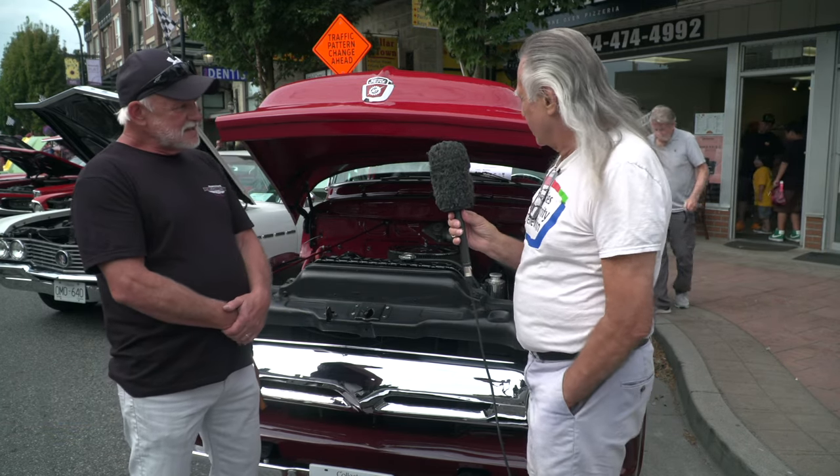Good morning. This is Tri-City Community Television covering this car show. We see that you are the owner of a nice little Ford pickup. Thank you. Would you like to tell us a little bit about it?